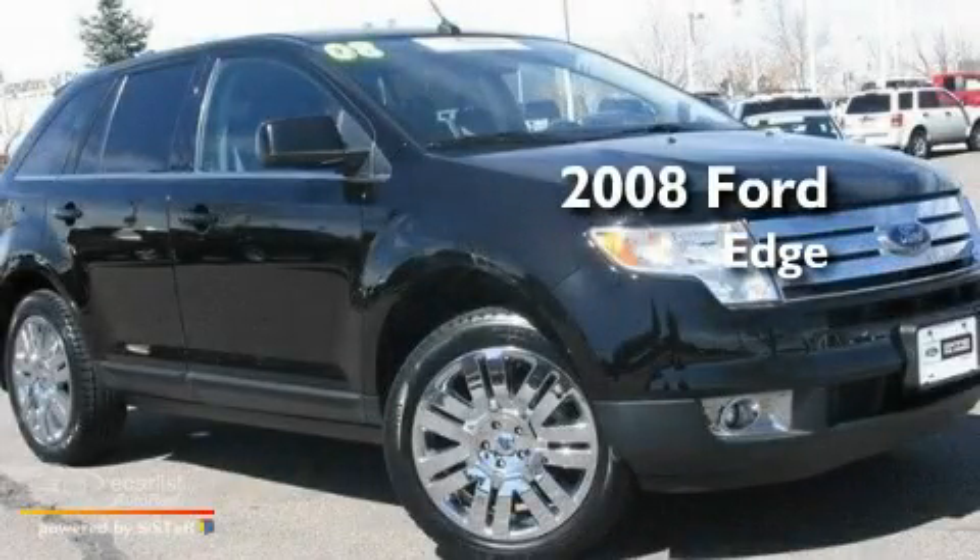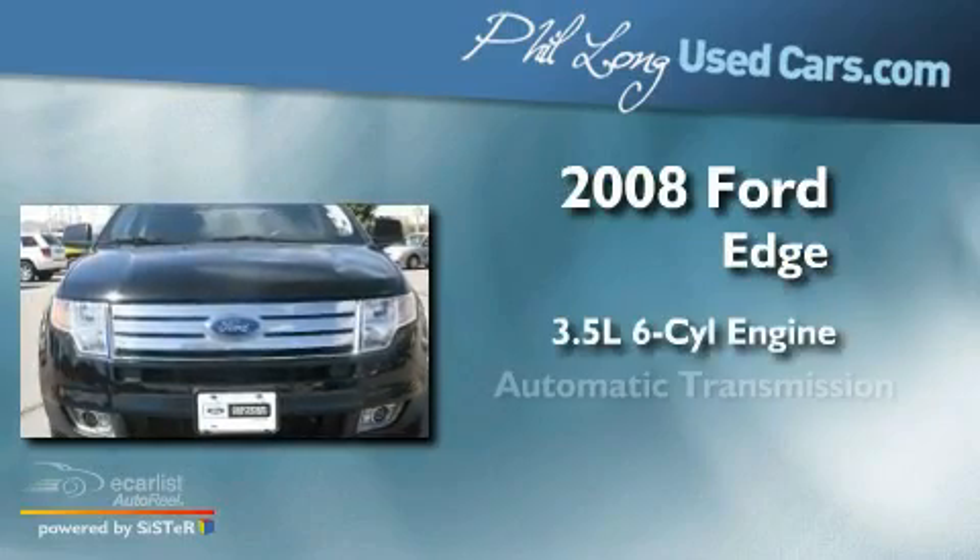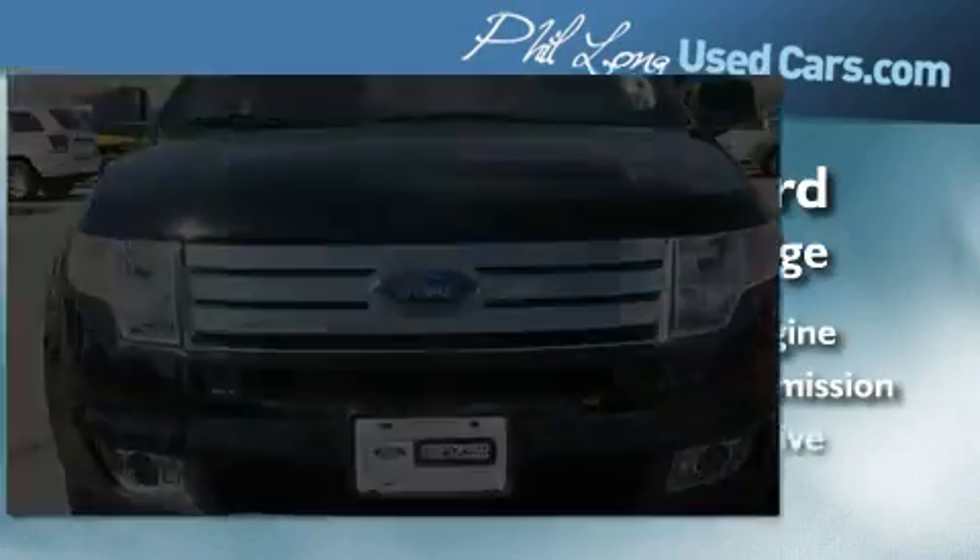This is a 2008 Ford Edge. It has a 3.5-liter six-cylinder engine, an automatic transmission, and all-wheel drive.